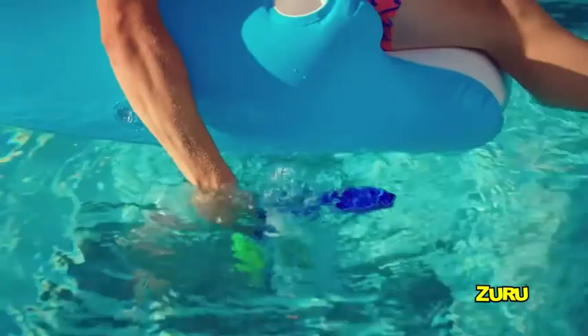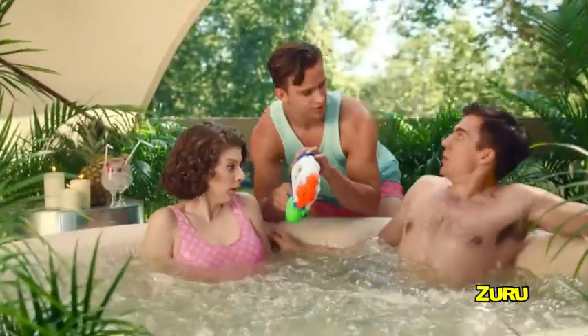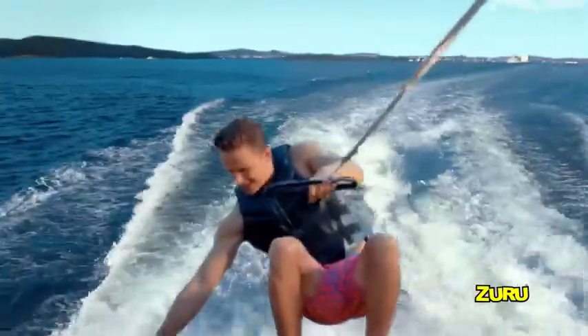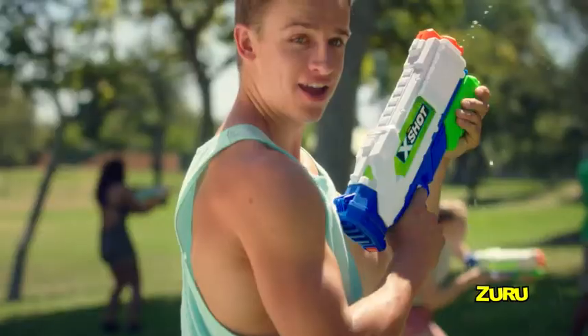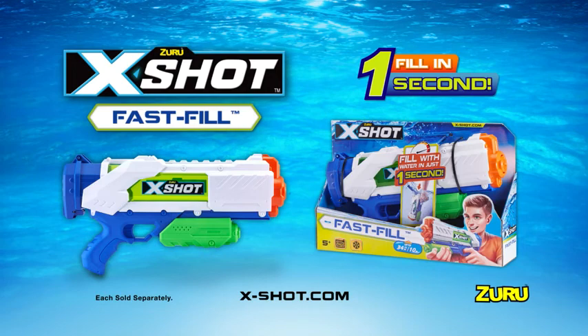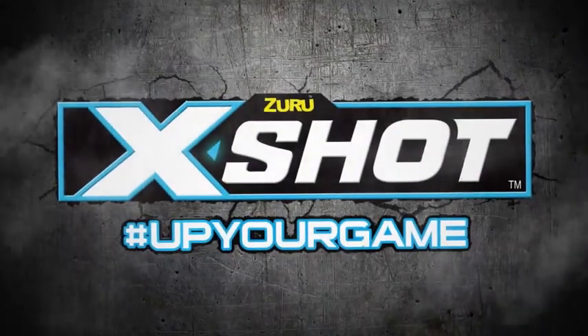Fast Fill in the pool. Is this seat taken? Fast Fill in the hot tub. Fast Fill in the lake. Because a Fast Fill is everything. Up your game with the Zuru X-Shot Fast Fill. Each sold separately. Up your game!